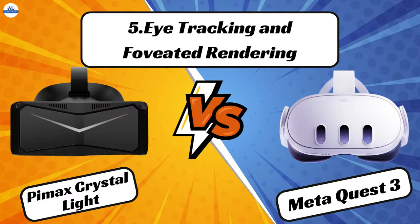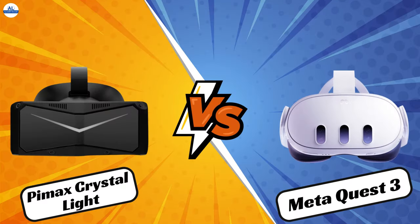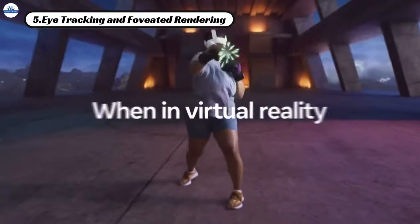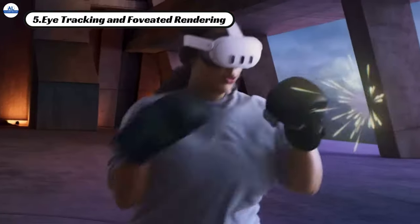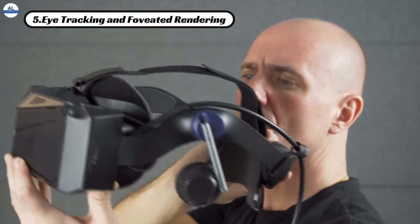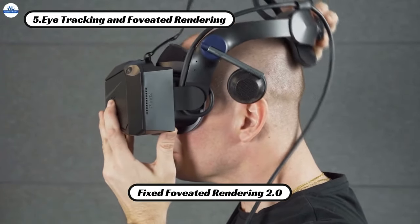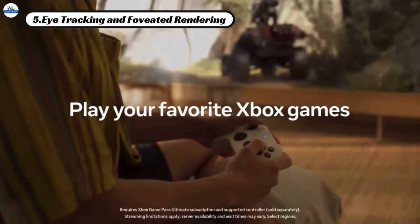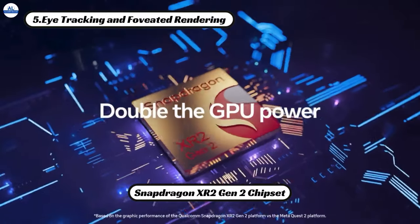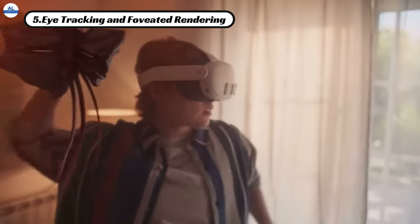Now let's talk about eye tracking and foveated rendering. The PMAX Crystal Light unfortunately lacks eye tracking capabilities, and the MetaQuest 3 doesn't feature eye tracking either. However, the PMAX Crystal Light incorporates fixed foveated rendering 2.0 to optimize performance, while the MetaQuest 3 relies on its advanced hardware stack, including the Snapdragon XR2 Gen 2 chipset, to deliver smooth gameplay and faster load times.